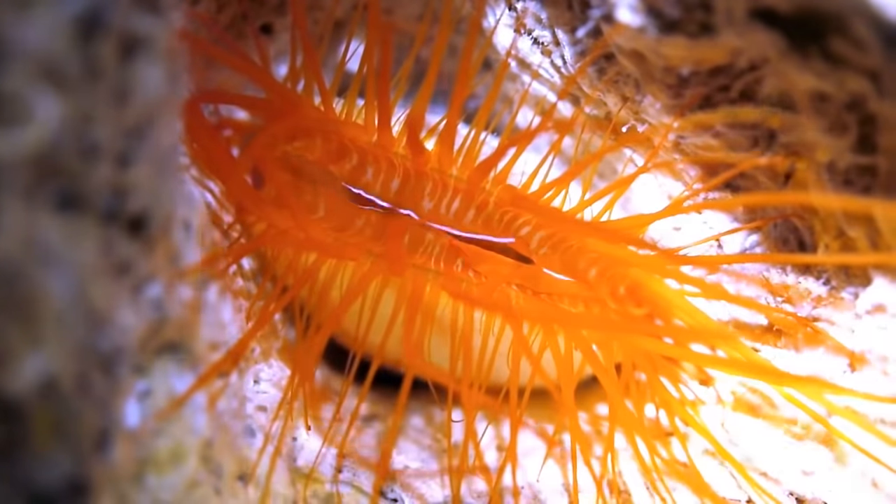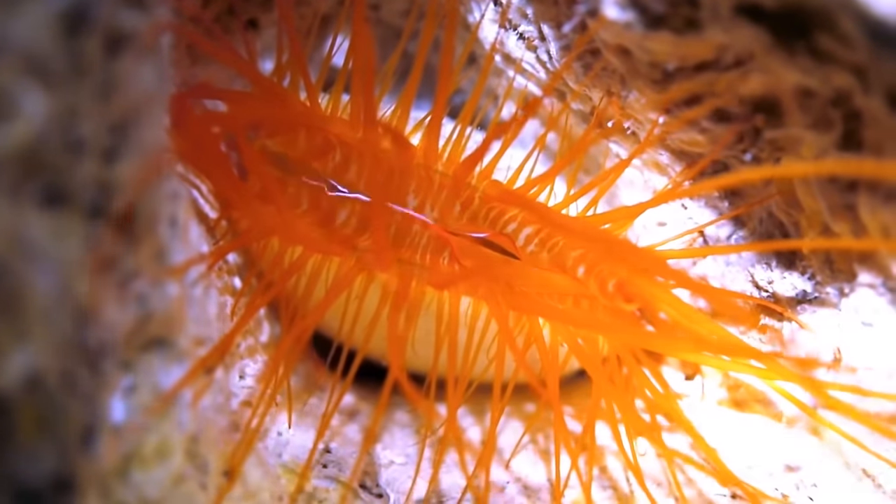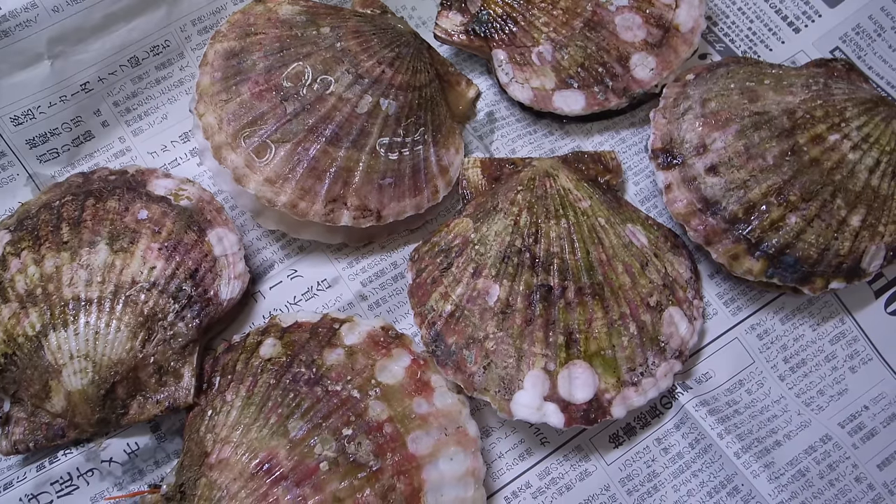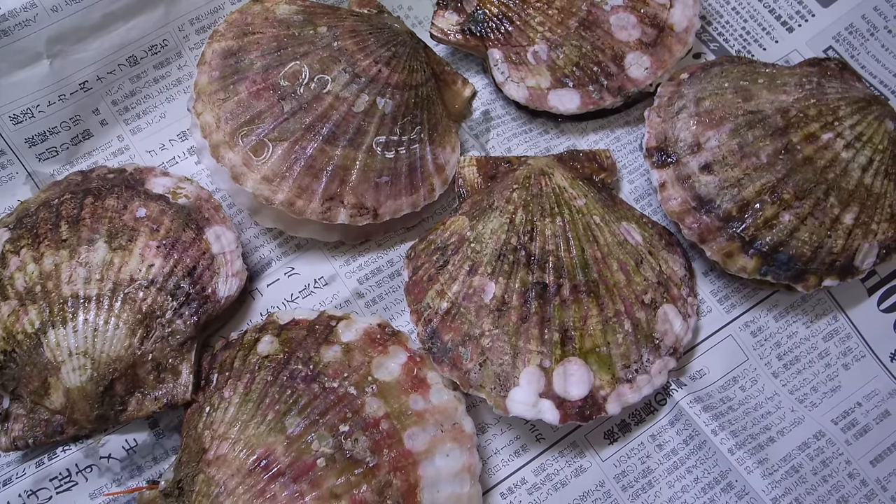It has been found that scallops can ingest tiny plastic particles. This has raised concerns about the potential effects of this on the ocean food chain and human health.